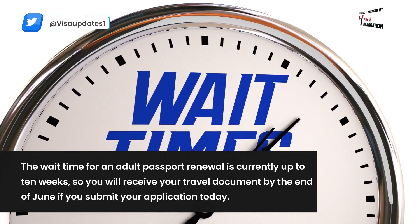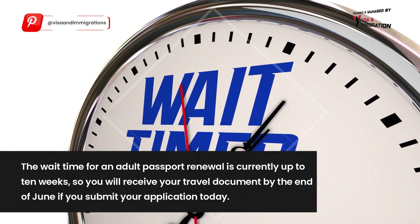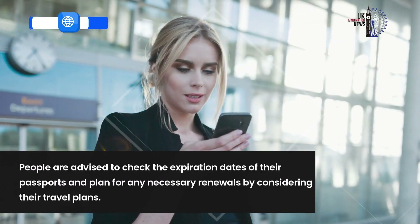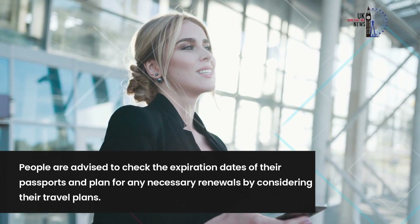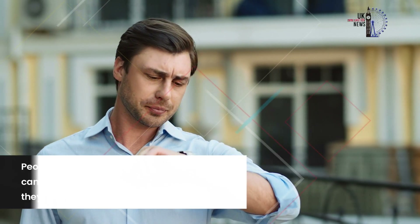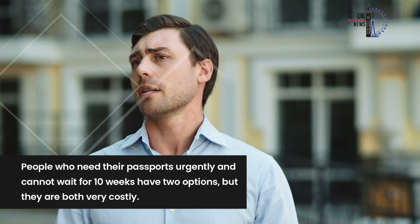The wait time for an adult passport renewal is currently up to 10 weeks, so you will receive your travel document by the end of June if you submit your application today. People are advised to check the expiration dates of their passports and plan for any necessary renewals by considering their travel plans.